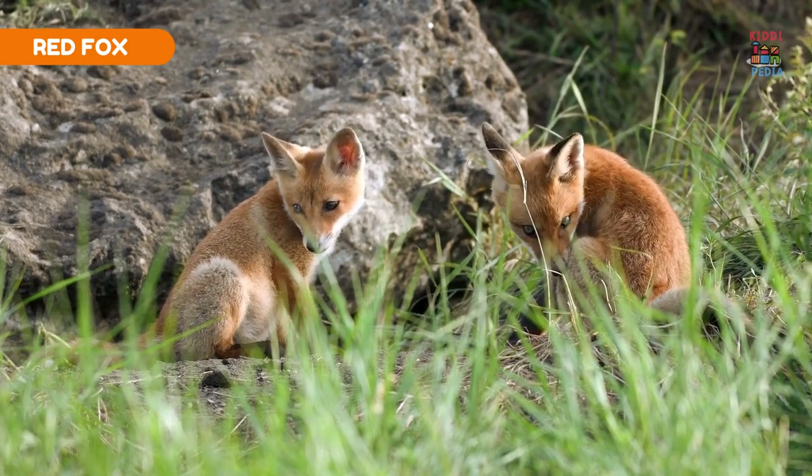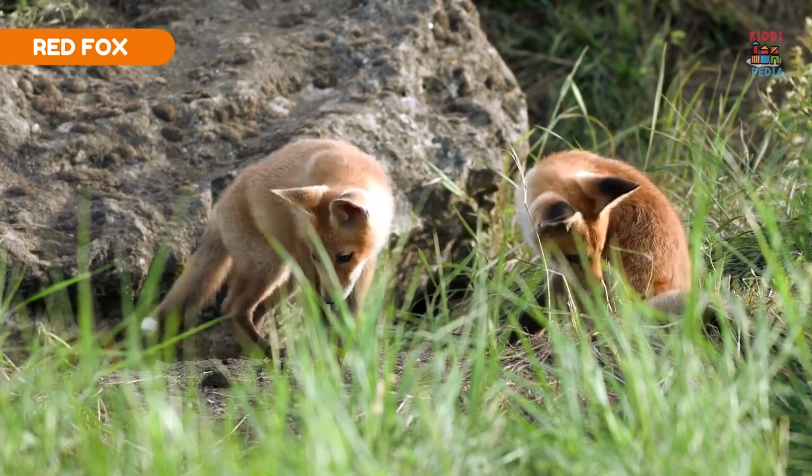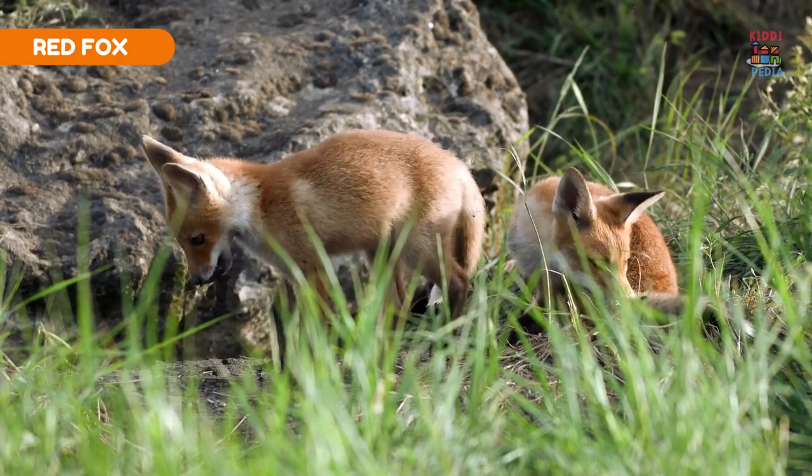Leaf-tailed gecko. Leaf-tailed geckos have flattened bodies and textured skin that resemble tree bark for camouflage.